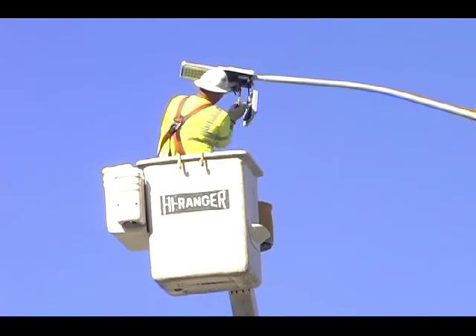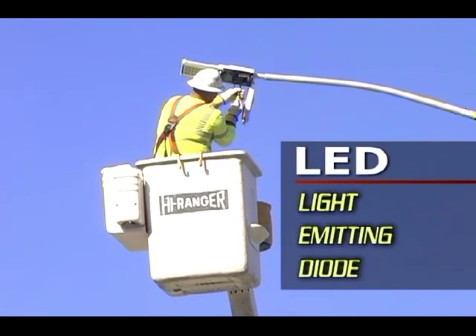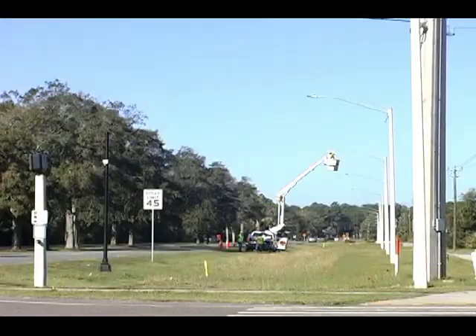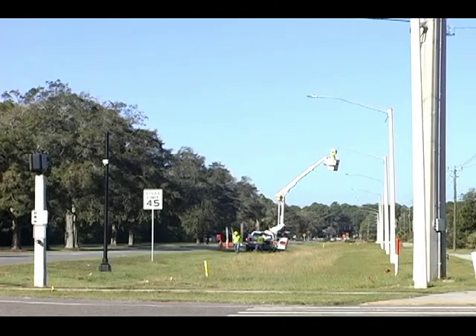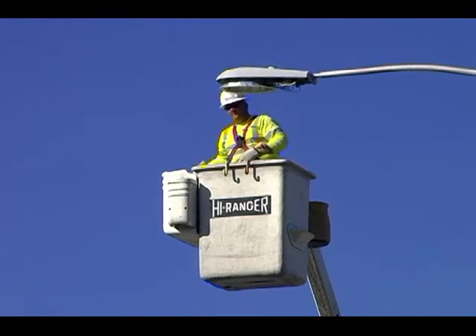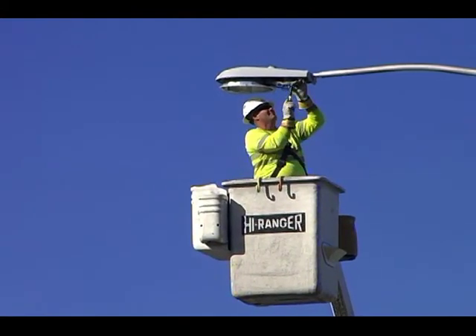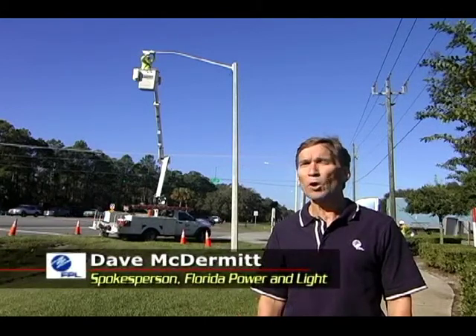Installation here today is part of FPL's LED lighting pilot project — LED being light-emitting diode technology — at a handful of locations across Florida. Here in Palm Coast, on Palm Coast Parkway, we're installing 26 LED lights in street lights and we will monitor and evaluate them over the course of a year or two so that we can test the long-term efficiency of the lights. Palm Coast is one of only three locations for testing like this across Florida.